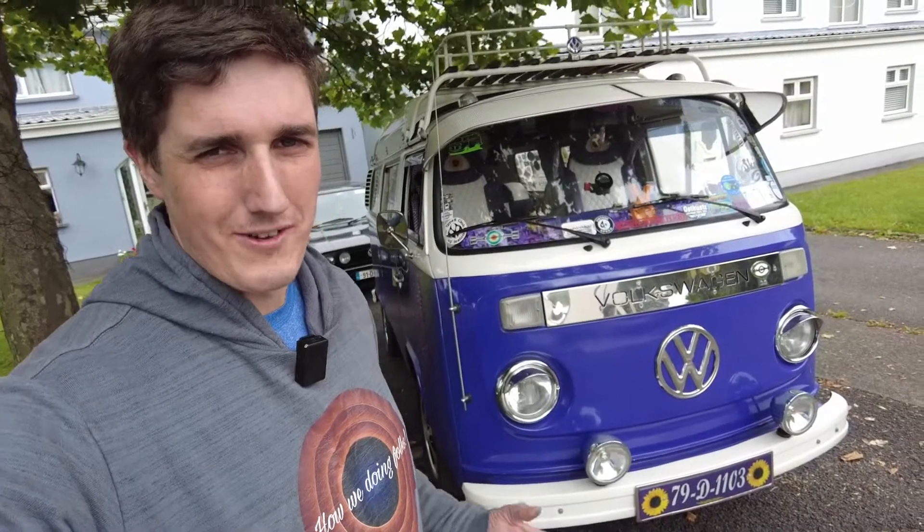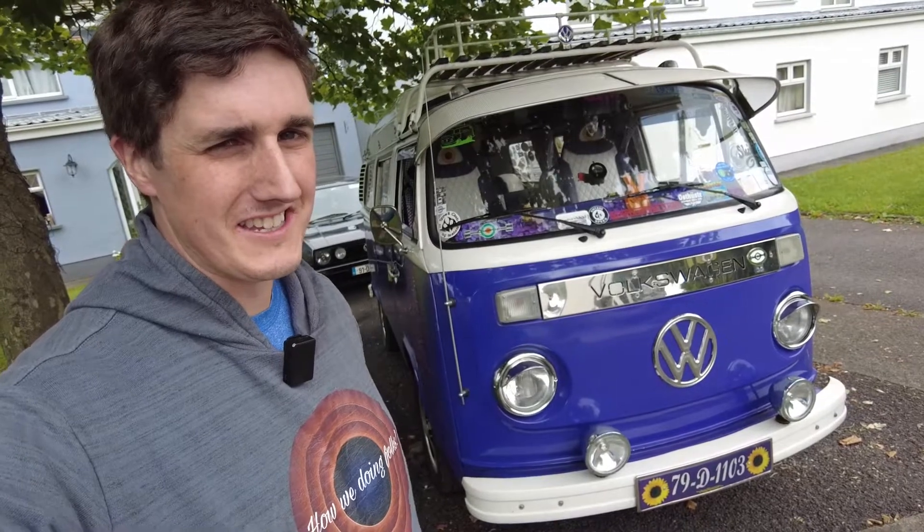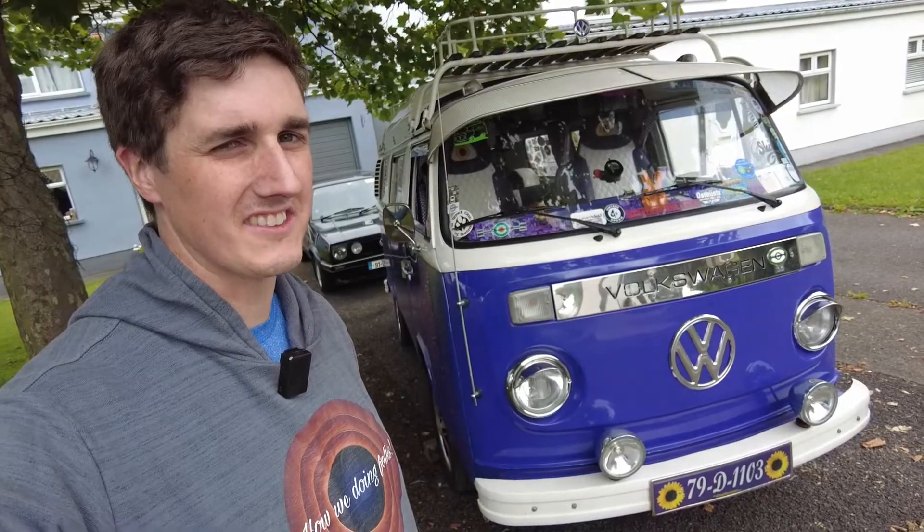How you doing folks? Every so often an opportunity presents itself that just cannot be walked away from. In this instance, taking a drive of this 1979 Volkswagen Type 2, aka the Sunflower.